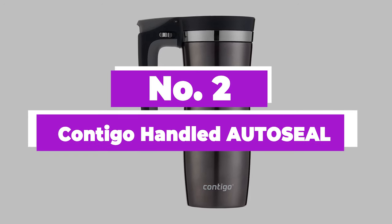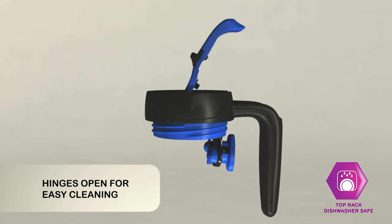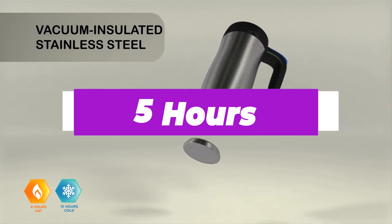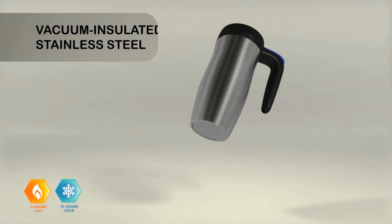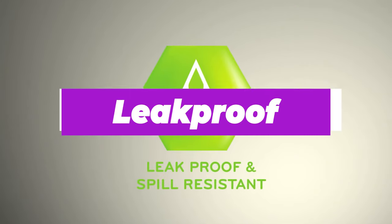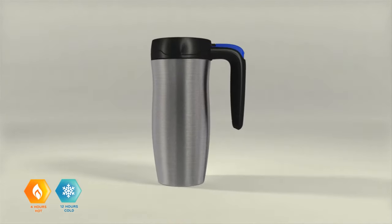Number 2: Contigo Handled AutoSeal. The Contigo AutoSeal is the best travel mug with a handle. The handle is cleverly designed to sit near the top of the mug, nearer to the lid, so it does not interfere with placement in car beverage holders or bag pockets. It also claims to keep hot beverages hot for 5 hours and cold beverages cold for 14 hours, but we've found that it outperforms expectations in both cases. After 6 hours, the temperature of hot beverages dropped only slightly, while cold drinks retained their chill for about 16 hours. That is due to the use of double-walled vacuum-insulated stainless steel, as well as patented AutoSeal technology, which makes it virtually leak-proof and spill-proof. The bottom half of the mug must be hand-washed, but the top can be placed on the top rack of the dishwasher, and its inner mechanism can be loosened to get into those hard-to-clean crevices.